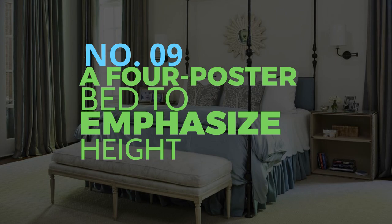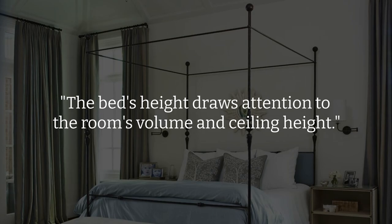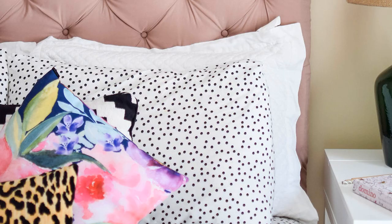Number 9: A 4-Poster Bed to Emphasize Height. Consider a tall bed as the centerpiece of your bedroom to make the most of the space provided by a high ceiling. Melanie Miller, president and founder of the Design Atelier in Atlanta, said that the bed's height draws attention to the room's volume and ceiling height. To achieve this look, you'll need a bed with a lot of architectural detail and a low profile.